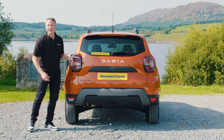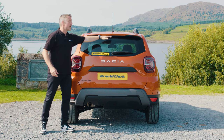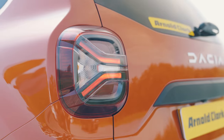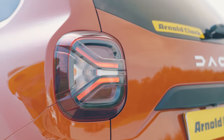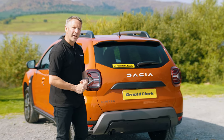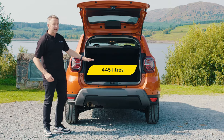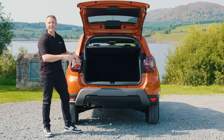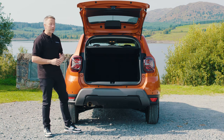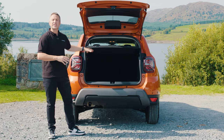Finally, we come to the back of the Dacia Duster Journey. It's quite nice. It's got a roof spoiler with an internal braking light for safety. The lights on the back are LED and have been redesigned — you can almost see the Dacia emblem in there as well. It gives you that 4x4 look and feel at the back. Inside the boot, you get 445 litres of boot space, a 60-40 split in the seats, and when flat, 1,478 litres of space. There are lots of tie-down hooks in there and even a 12-volt power supply on the other side.